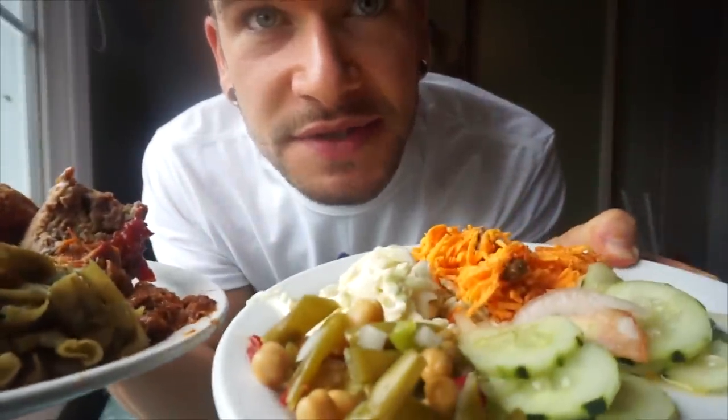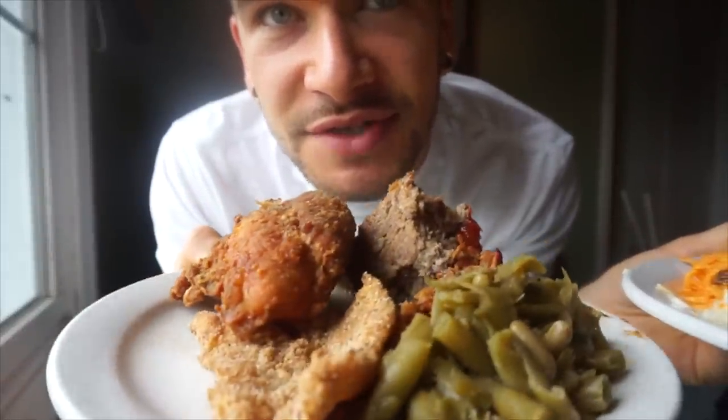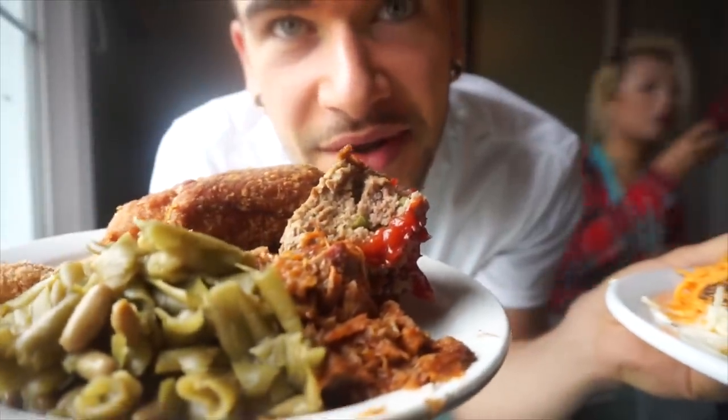Alright everyone. So first round, we got some different salads, and then we have catfish, fried chicken, meatloaf, pulled pork, and beans. Looks great. Probably start with these salads.